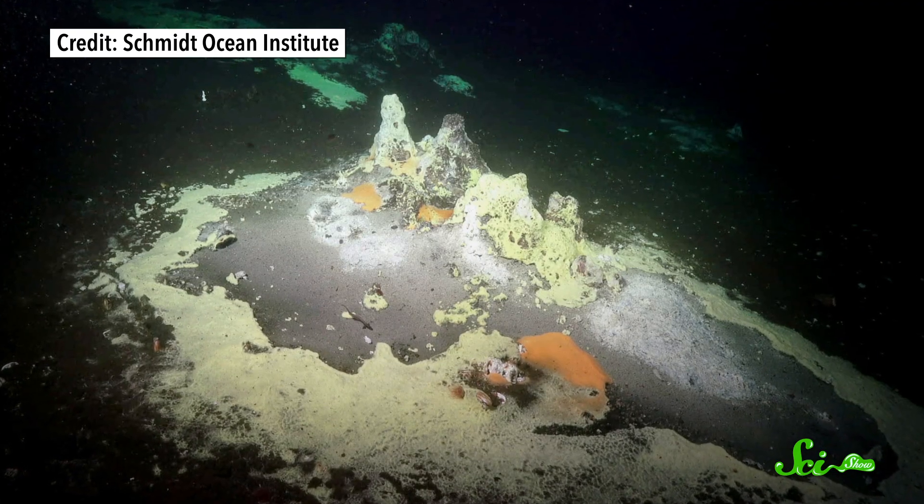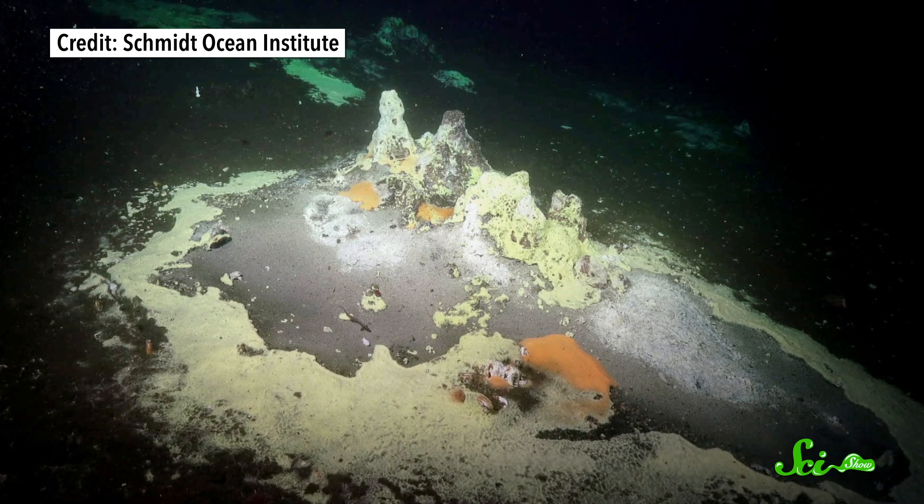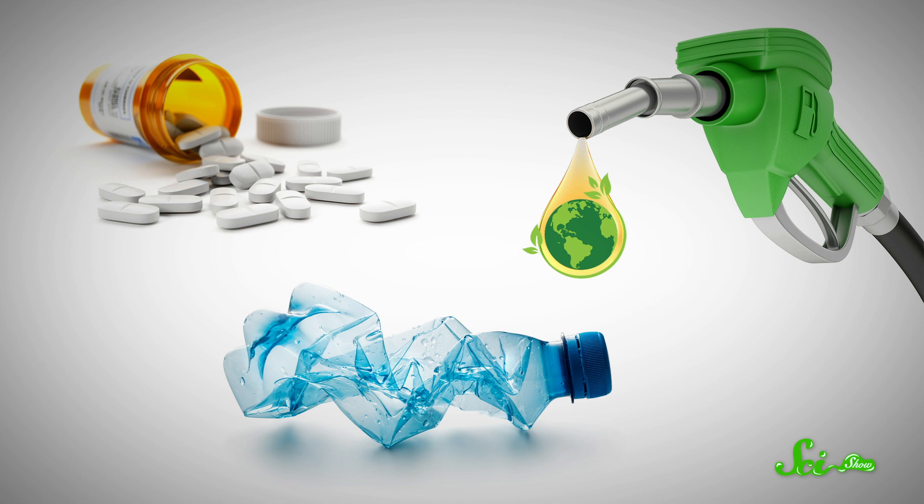Some of these colors have never been seen at other vents, so they could be new species of extreme bacteria. Researchers are asking all kinds of questions about these microbes — like how can they survive inside the rocks, what exactly do they use for energy, and how quickly are they processing chemicals into food? Scientists are especially interested in new species because we already engineer extreme microbes to produce things like plastics, biofuels, and new pharmaceuticals. These microbes may be an opportunity to make something we struggle to make on our own, or to make things more efficiently. Some scientists have even suggested harnessing the enzymes they use to break down carbon dioxide to help remove it from our atmosphere.